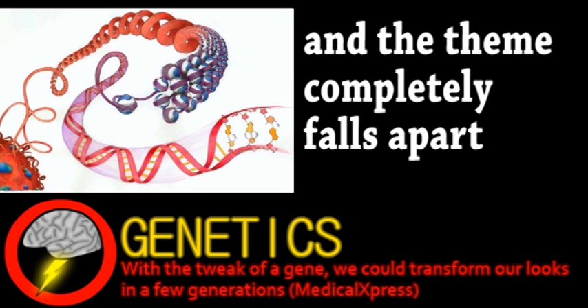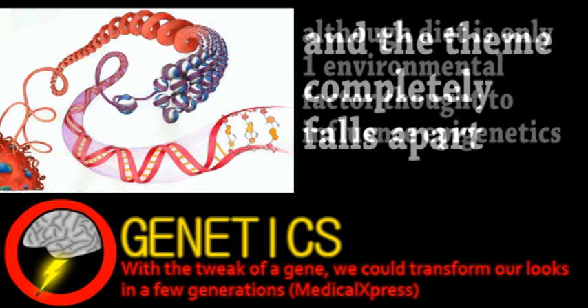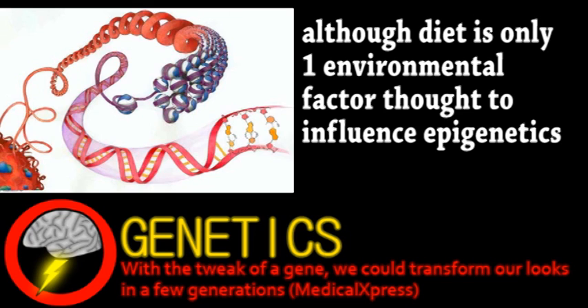This particular study looked at diet as a factor in a mouse population. Recently, it's been shown that epigenetic traits can actually be inherited, similarly but not exactly like genetic ones.